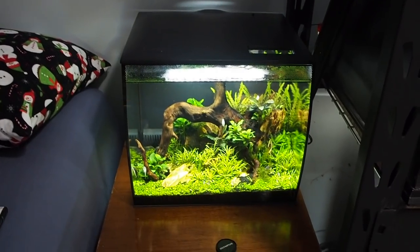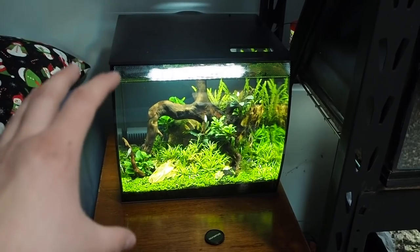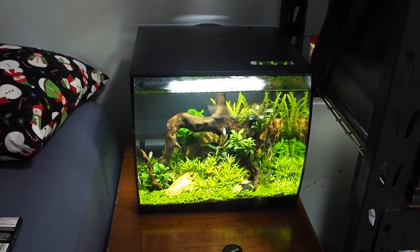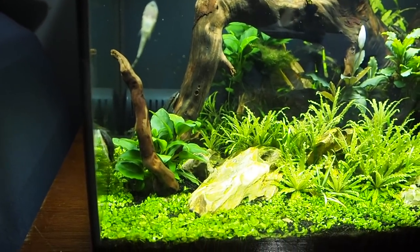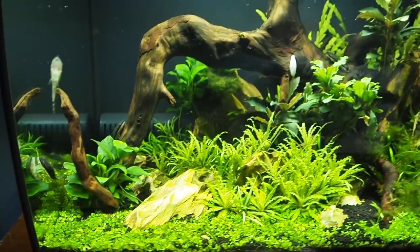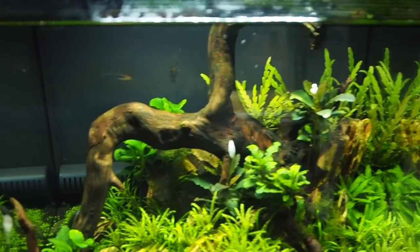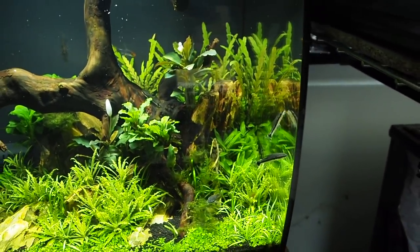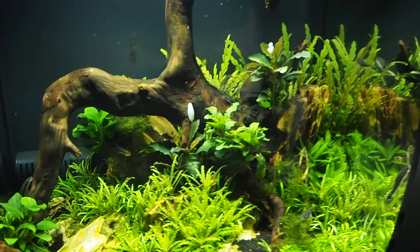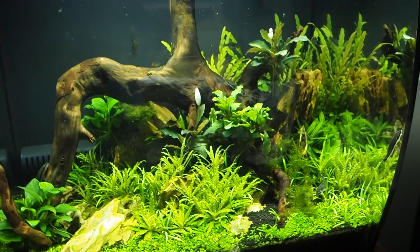Last but not least, the fish tank. Leave a comment if you want a full tank update — I'm going to do one anyway, but I like to gauge your reaction. It's so green on camera, it's ridiculous. There are some shrimp, some rummy nose rasboras, five otocinclus catfish, some emerald rasboras, and I used to have killifish but I think they all croaked unfortunately.